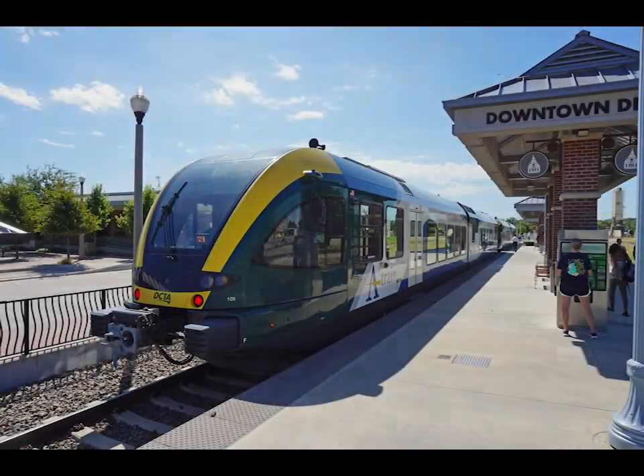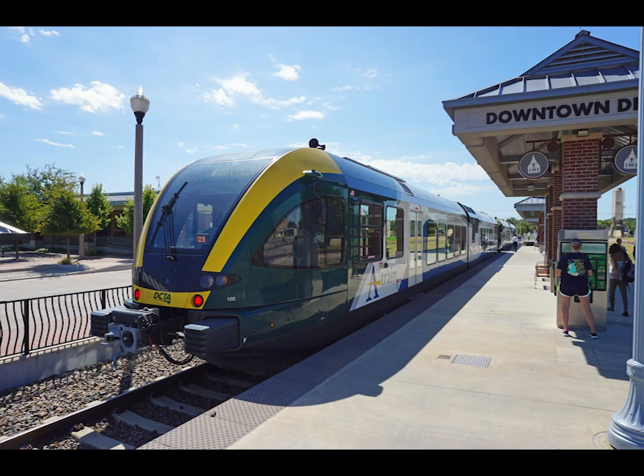In Texas, there is the Denton County Transportation Authority. They have orders for 11 train sets for their 34 kilometer line running from Denton to Carrollton, southeast of Dallas, Texas. This operation has an option for up to 25 additional units.